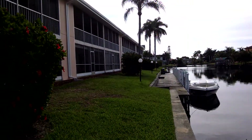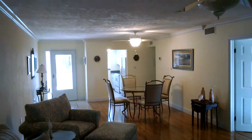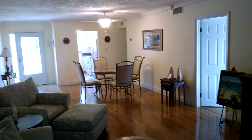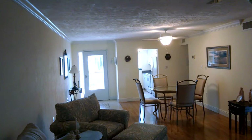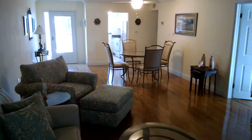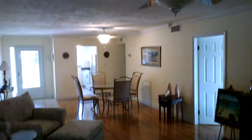And this is a view back into the living room. I did notice there was no laundry in the unit itself, but it looks like there's one right down the way, so that's one thing to consider.